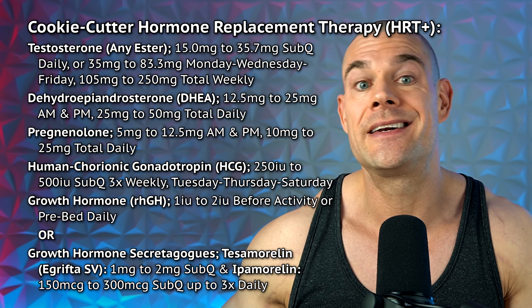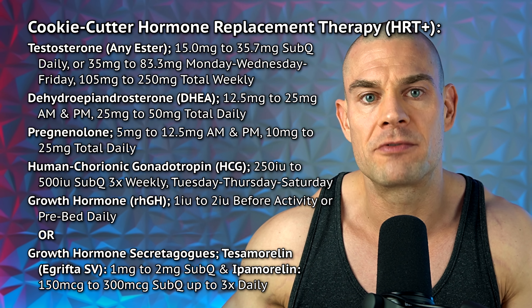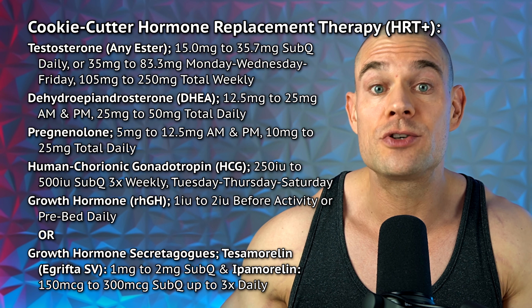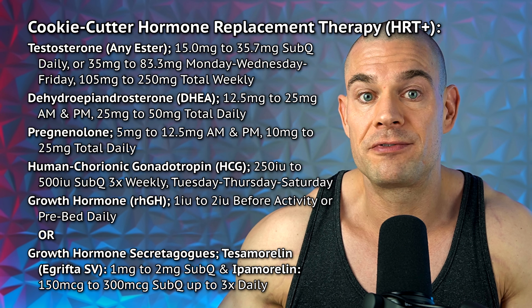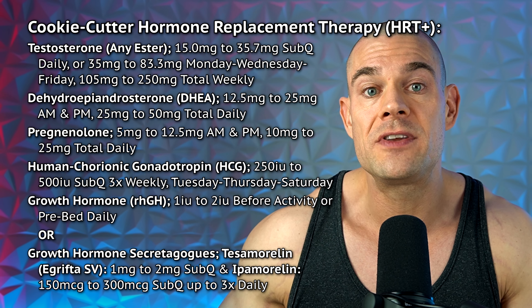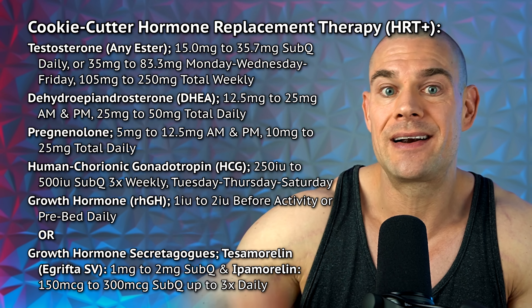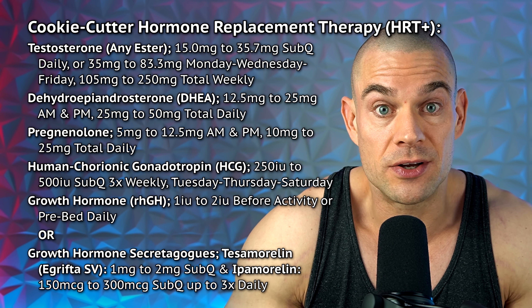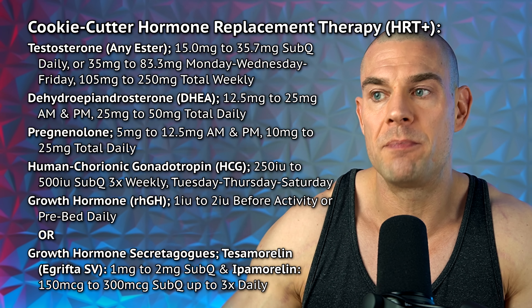Let's get into the cookie cutter HRT plus protocol which forms the foundation of all beginner PEDs. There should be a testosterone base for normal serum estradiol and DHT levels, unless you suffer from hair loss. You can choose between testosterone in any ester basically. I would recommend a foundation of 100 milligrams up to 250 milligrams testosterone for this entire protocol to work. I would also recommend DHEA and pregnenolone to sustain your neurosteroid levels when you take testosterone as a base.